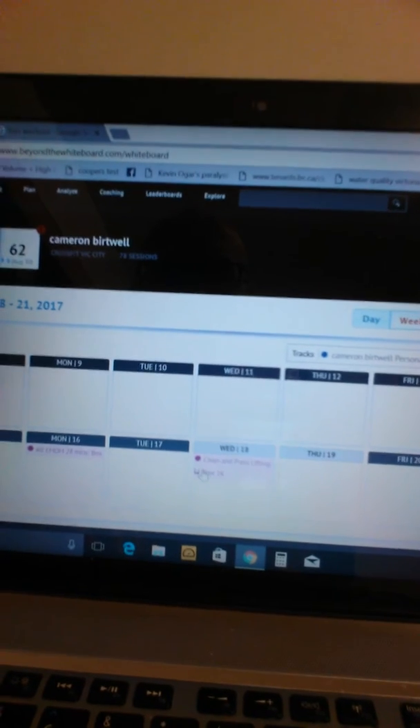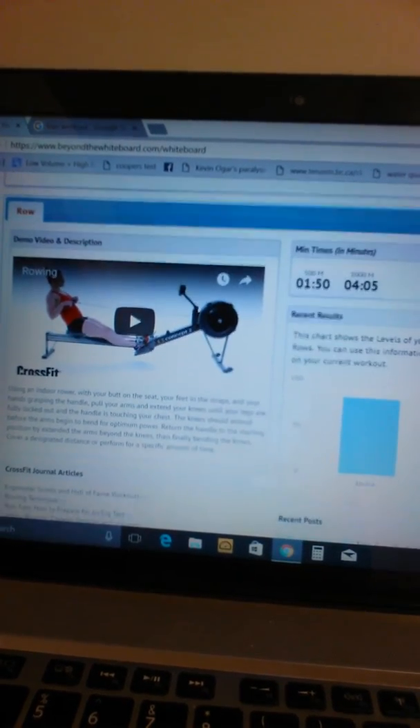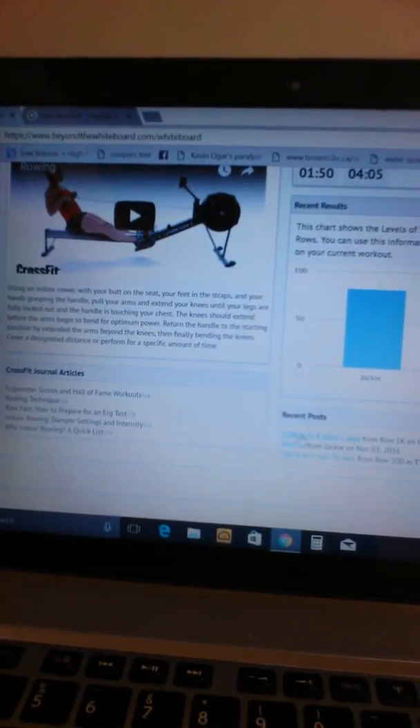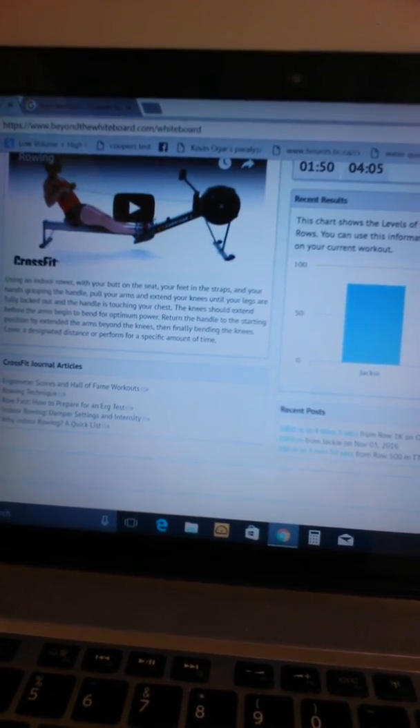Right now there are zero gym results because no one knew we were using this until today. We've also got Row 1K — my best time ever was 3:14, I just decided to put that in there. You can put notes in, such as 'it was difficult.' There are even little demo videos you can look at for technique, and it deals with recent posts of other 1,000-meter and 500-meter rows I've done to give me more information about what I'm capable of.